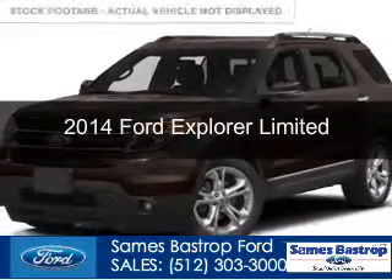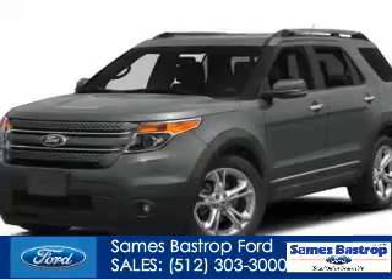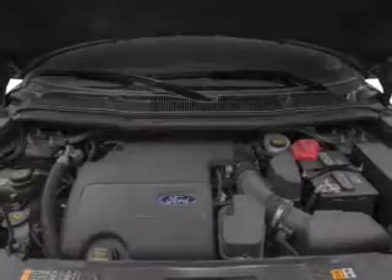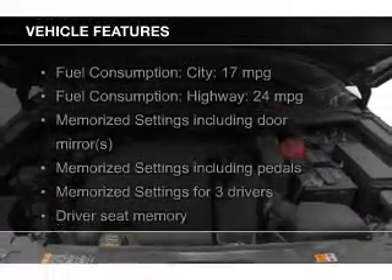This is a new 2014 Ford Explorer, powered by front-wheel drive, a 3.5-liter six-cylinder engine, and a six-speed automatic transmission. The features include heated steering wheel,